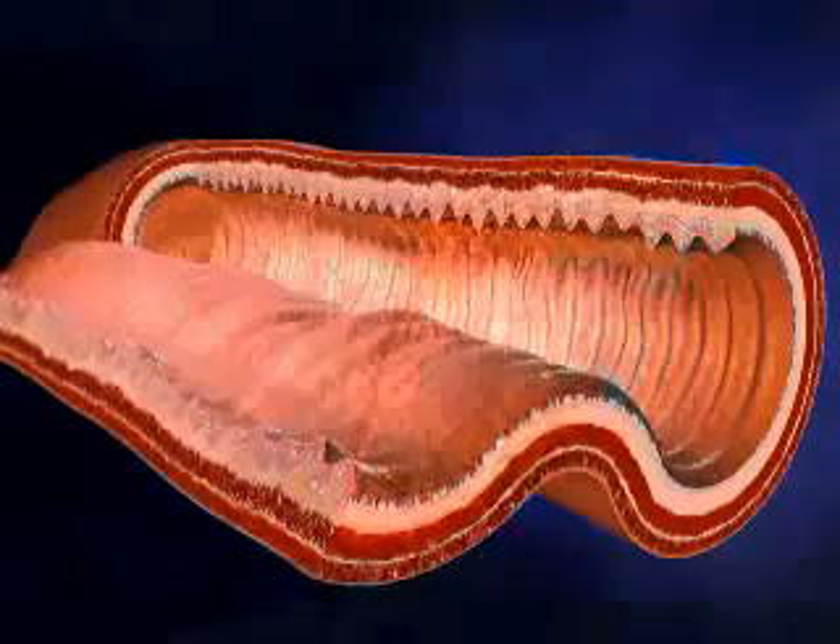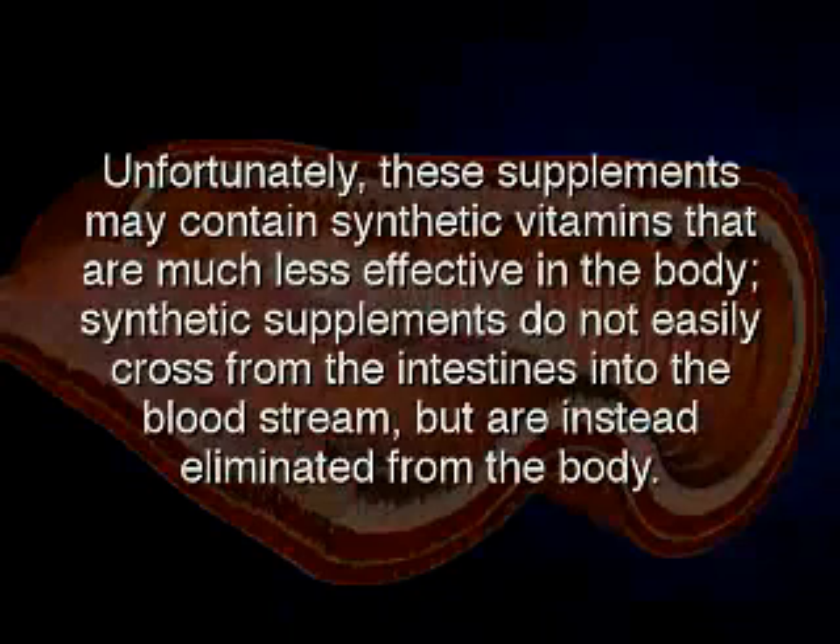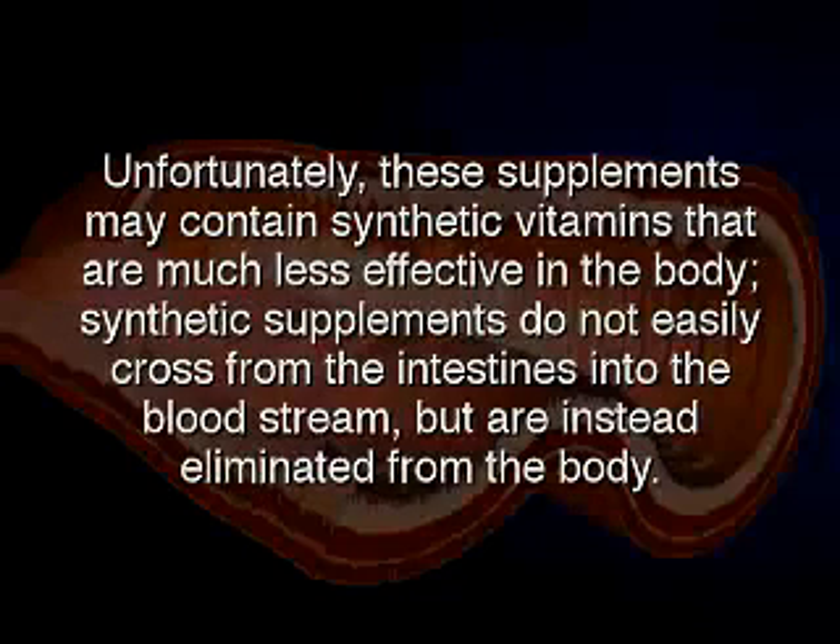Therefore, many people take vitamin and mineral supplements. Unfortunately, these supplements may contain synthetic vitamins that are much less effective in the body. Synthetic supplements do not easily cross from the intestine into the bloodstream, but are instead eliminated from the body.